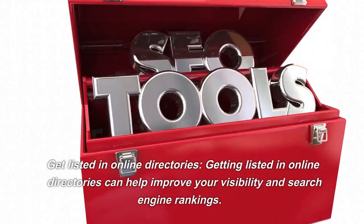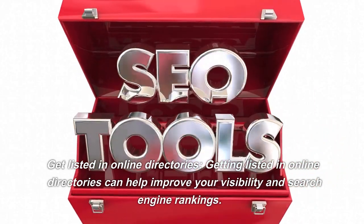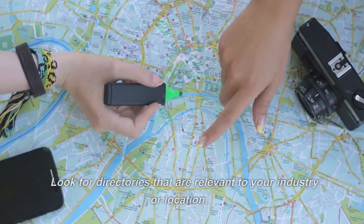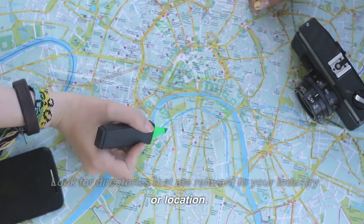Get Listed in Online Directories. Getting listed in online directories can help improve your visibility and search engine rankings. Look for directories that are relevant to your industry or location.